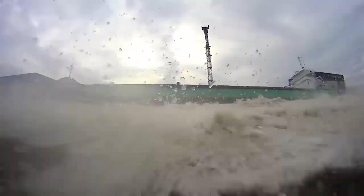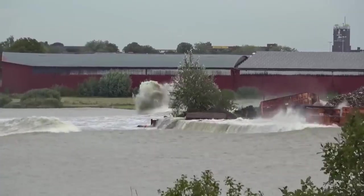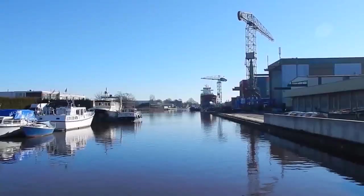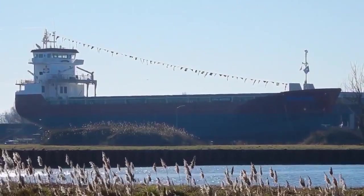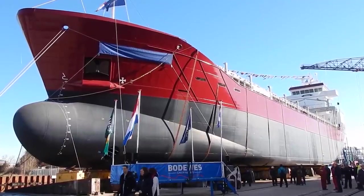Launching a ship from the side is always impressive to witness. This method is used when it is not possible to build a dry-dock perpendicular to the coast, for example when the shipyard is located on the banks of a river or canal. This case occurred on February 15, 2019, in the Netherlands, where the Royal Boat West Company held the launching ceremony for the cargo ship Tasman.